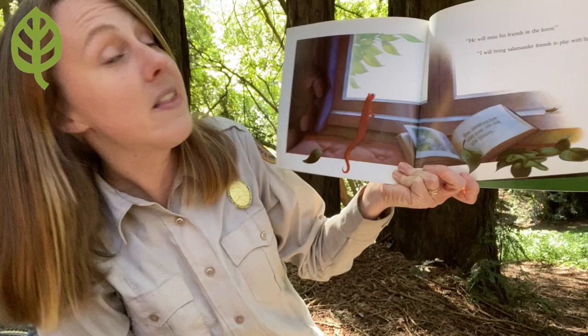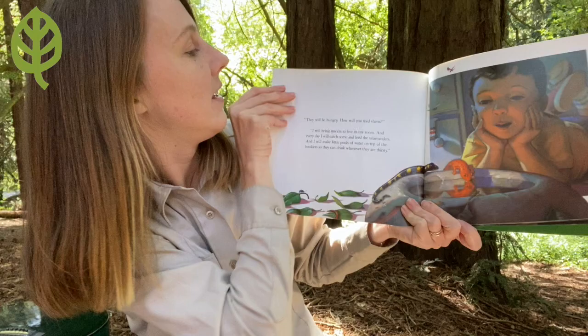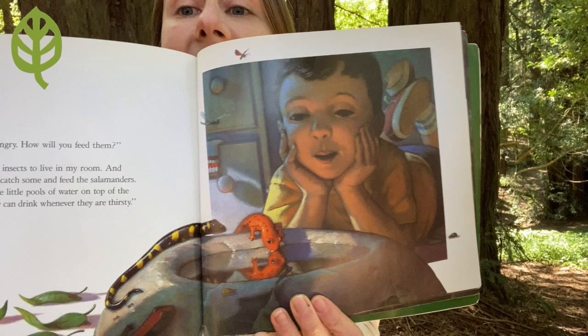"He will miss his friends in the forest." "I will bring salamander friends to play with him." Oh my gosh, there's going to be more than one salamander. "They will be hungry. How will you feed them?" "I will bring insects to live in my room and every day I will catch some and feed the salamanders. And I will make little pools of water on top of the boulders so they can drink whenever they are thirsty."